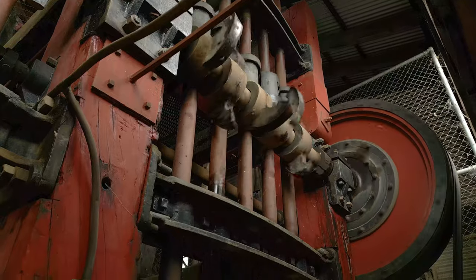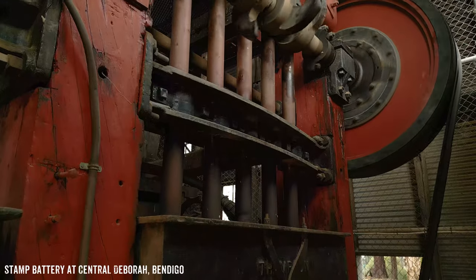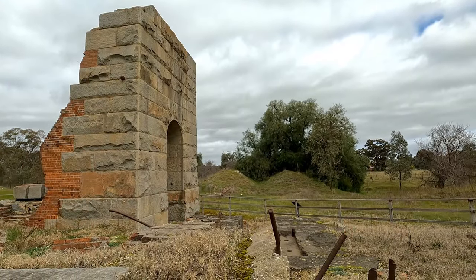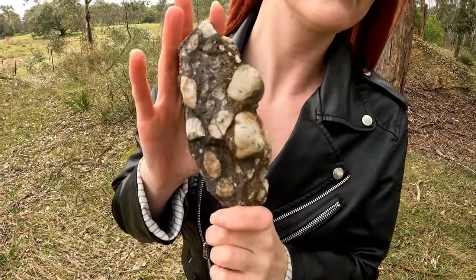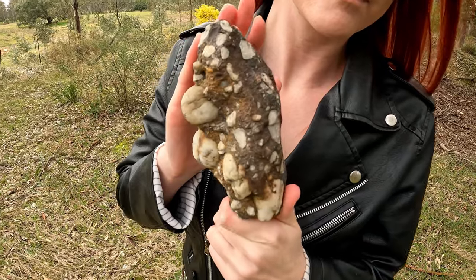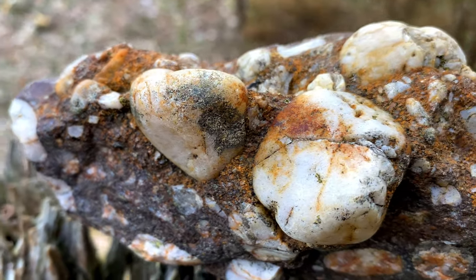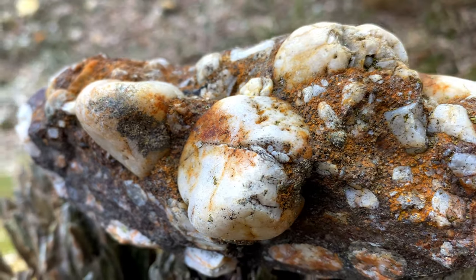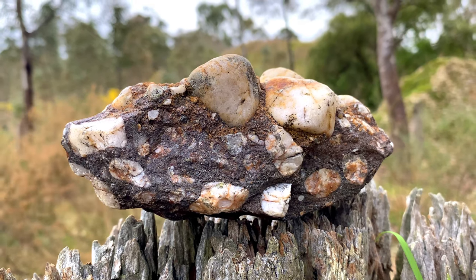The stamp battery also operated here, and although these machines might make you think of quartz mining operations, here at this mine it was being used to crush something else. This is a piece of the lead which ran deep underground through this area. Parts of the ancient riverbed were cemented together over time, trapping the gold in this solid mass. This stuff was crushed up to release the gold it held.